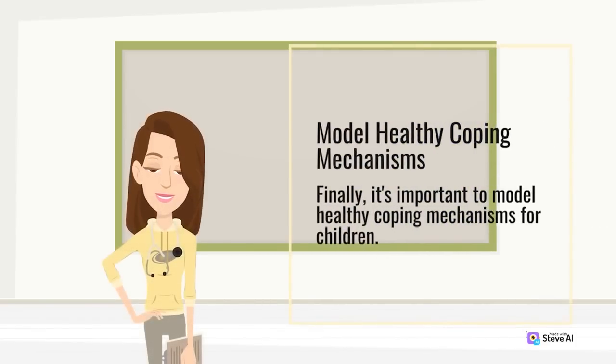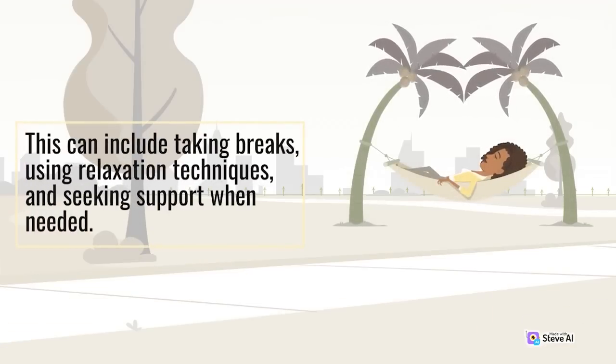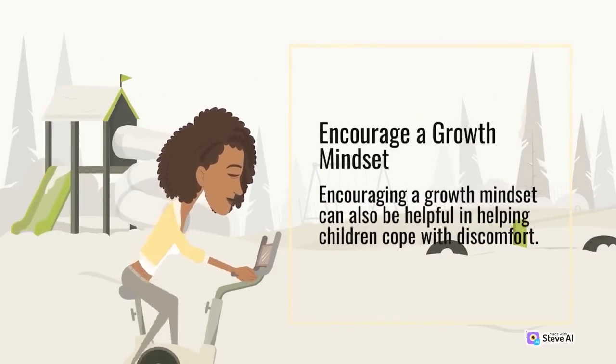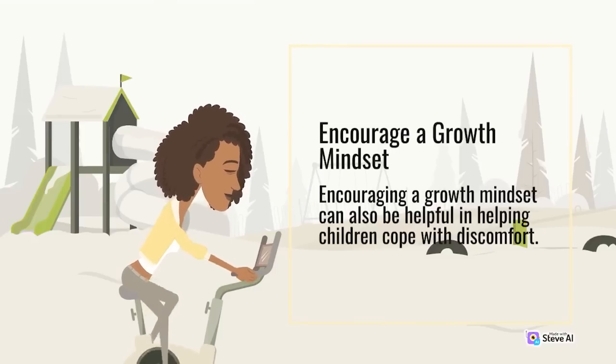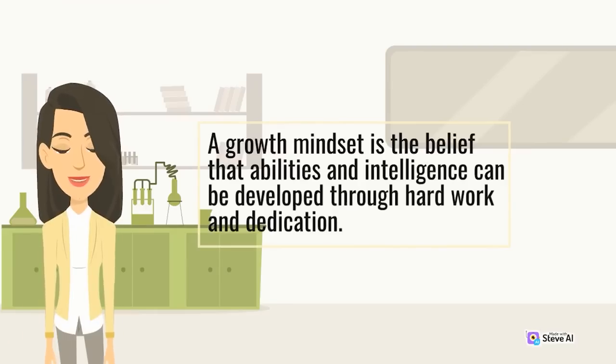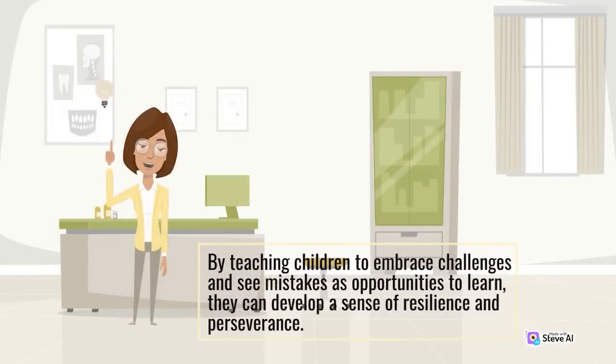Model healthy coping mechanisms. It's important to model healthy coping mechanisms for children, as they learn by watching the adults in their lives. Demonstrate healthy ways to cope with stress and discomfort, including taking breaks, using relaxation techniques, and seeking support when needed. Encourage a growth mindset. A growth mindset is the belief that abilities and intelligence can be developed through hard work and dedication. By teaching children to embrace challenges and see mistakes as opportunities to learn, they can develop a sense of resilience and perseverance.